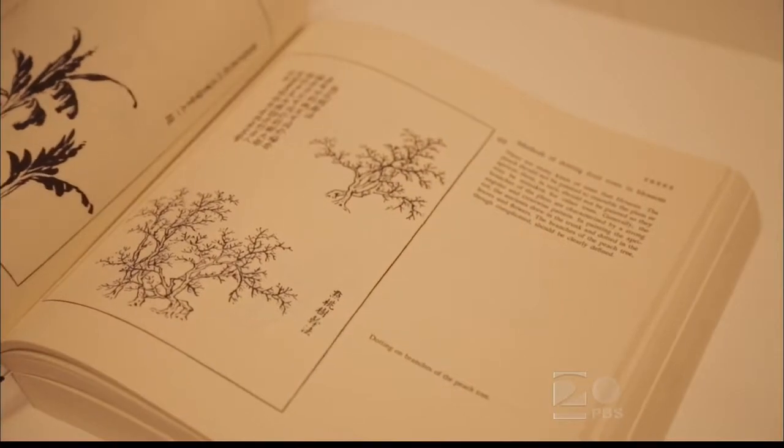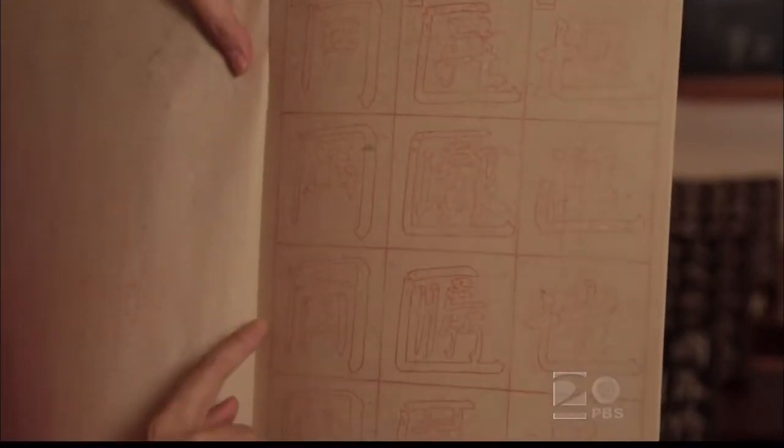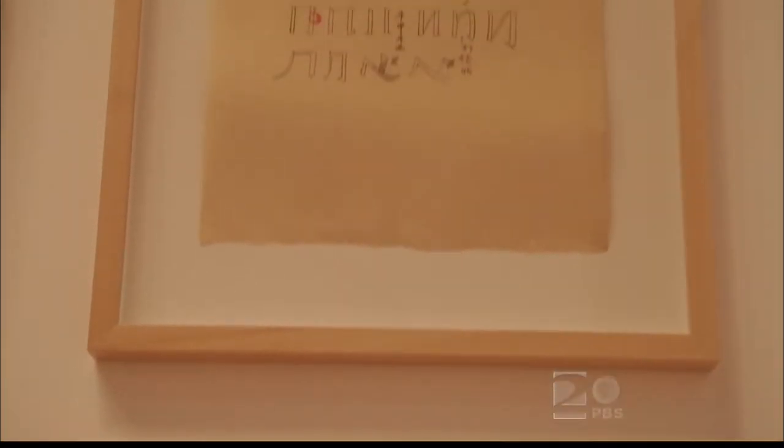We are doing a lot of education programs in conjunction with this exhibition, and these will be listed on our website as well as in our e-blasts. One of them is based on Xu Bing's square word calligraphy, and we will invite our visitors to make their own square word calligraphy — teaching that to students, children, and adults, whoever shows up to our program. For more info about this exhibition and those to come, visit thefrost.fiu.edu. And for more on Xu Bing, visit XuBing.com.